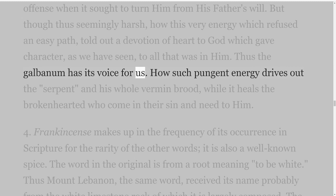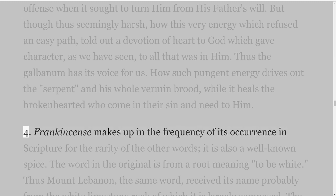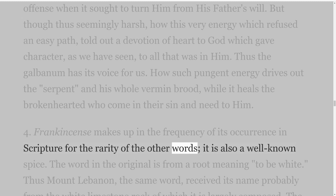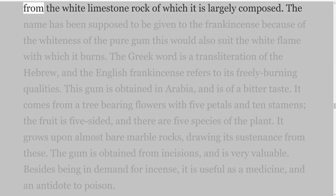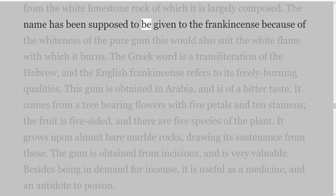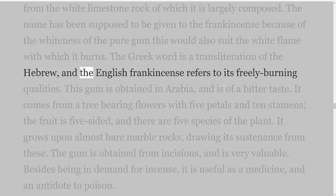Fourth: Frankincense makes up in the frequency of its occurrence in scripture for the rarity of the other words; it is also a well-known spice. The word in the original is from a root meaning to be white. Thus Mount Lebanon — the same word — received its name probably from the white limestone rock of which it is largely composed. The name has been supposed to be given to the frankincense because of the whiteness of the pure gum; this would also suit the white flame with which it burns. The Greek word is a transliteration of the Hebrew, and the English 'frankincense' refers to its freely burning qualities.